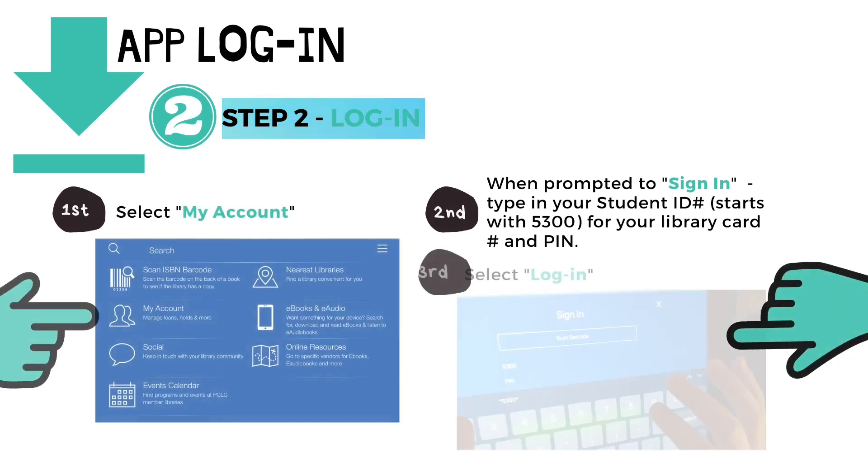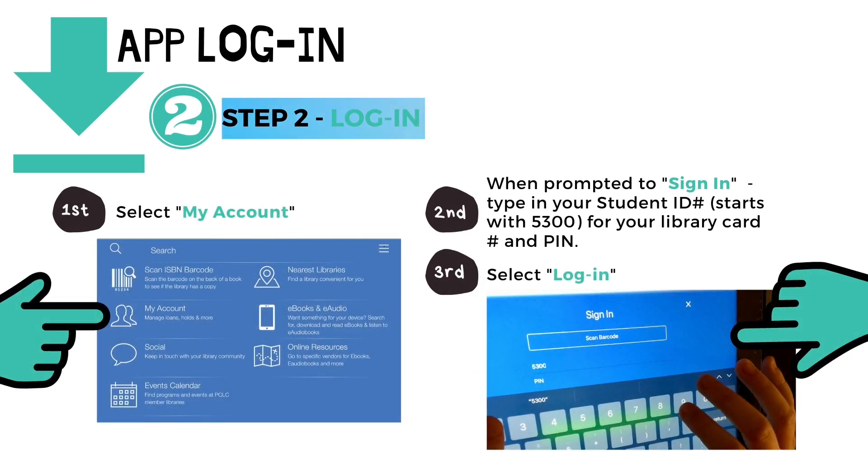Step two: log in to your PLUS account. First, at the home page, select My Account. Second, when prompted to sign in, type in your student ID number — which starts with 5300 — for your library card number and PIN. And third, select Login.